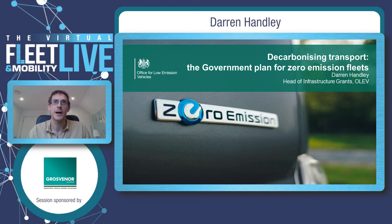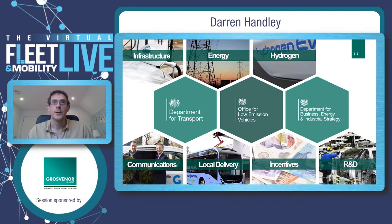We're going to be talking today about our plan for zero-emission fleets and what we're doing in OLEV. For those who haven't come across the Office for Low-Emission Vehicles before, we're a joint team between the Department for Transport and BEIS. We cover quite a lot within the team — from infrastructure, energy, communications around low-emission vehicles and messaging to the public. We look at electric vehicles and hydrogen, and we're also responsible for the incentives to encourage people to move to those technologies, research and development, and helping with local and national delivery.